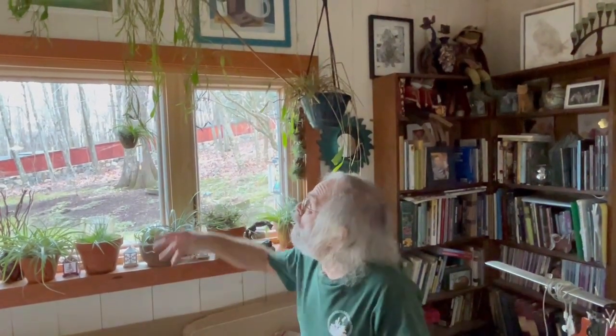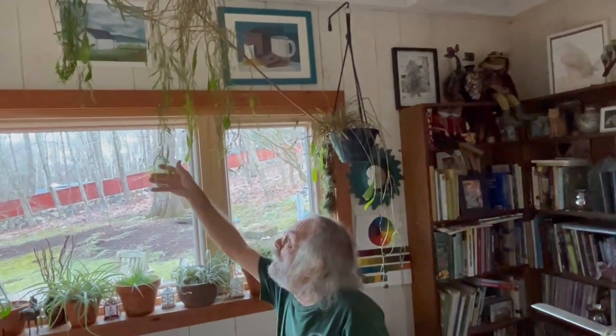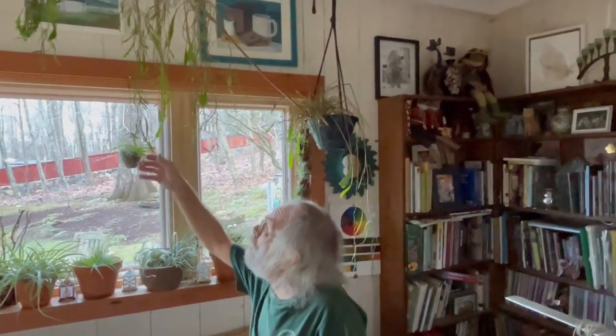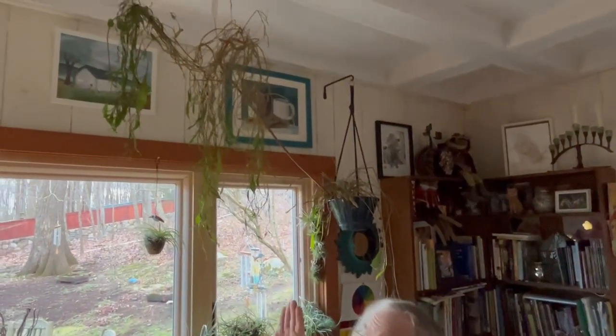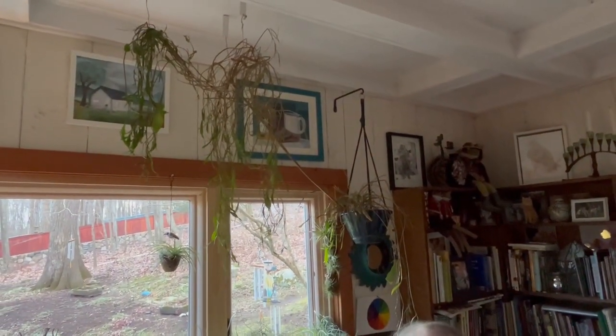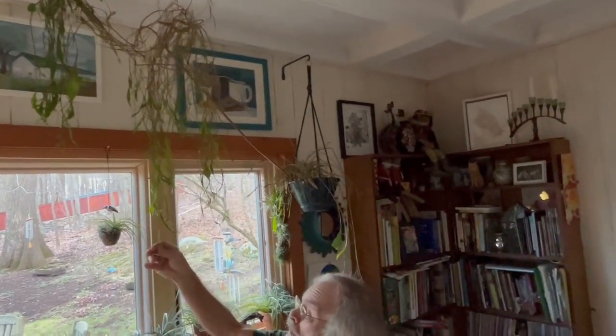I took cuttings — it grows both on a stem and on a leaf, so I took both stem and leaf cuttings. I made 90 cuttings thinking maybe I'd get one or two, but actually all 90 cuttings rooted. Not only did they root from the stems, they also rooted from the leaves, and one leaf fell over into another pot and rooted on the end of the leaf.